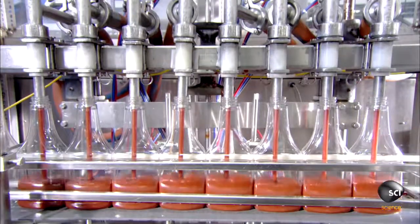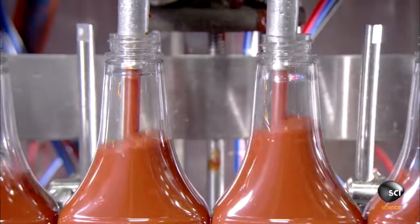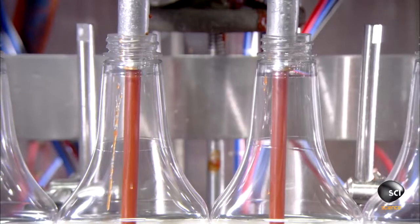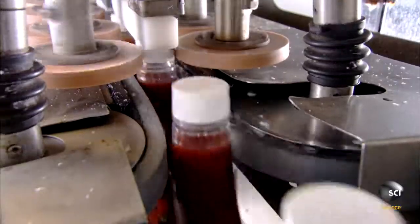The machine fills eight bottles at a time. The factory tests every batch of ketchup it produces to ensure the correct consistency in every bottle. The next machine, appropriately called the capper, places a plastic flip cap on each bottle, then with spinning circular belts twists it on securely.